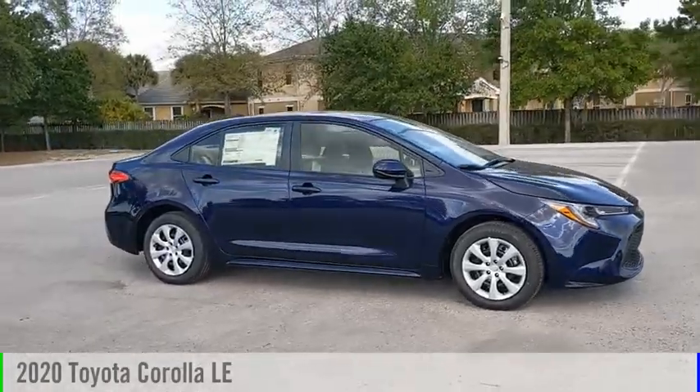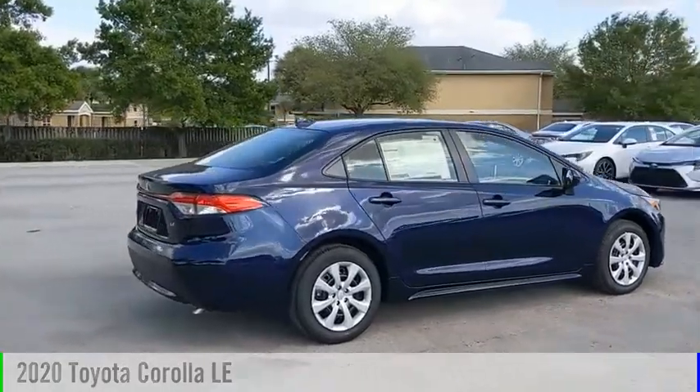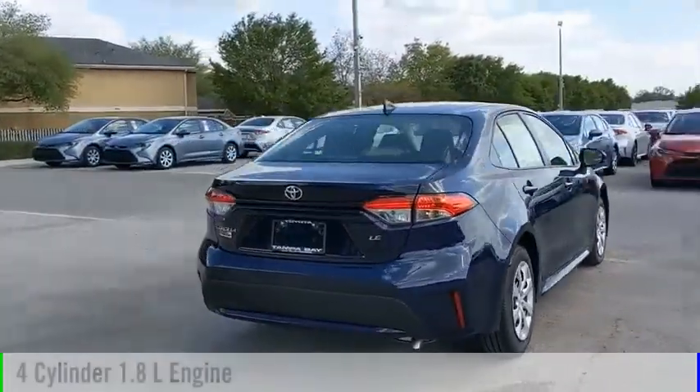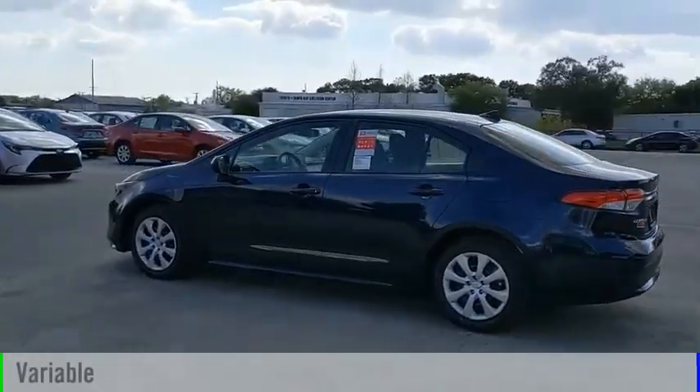Looking for the right vehicle? Check out the 2020 Corolla. This vehicle is powered by a front-wheel drive, four-cylinder, 1.8-liter engine, and comes with a continuously variable transmission.